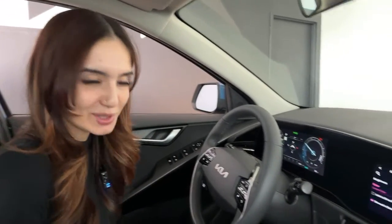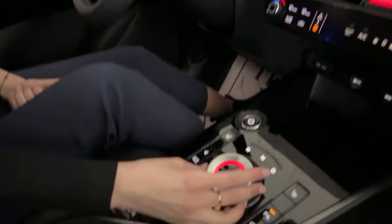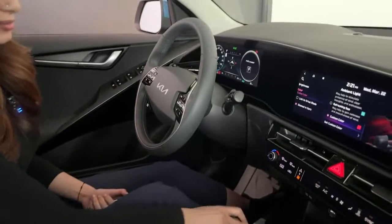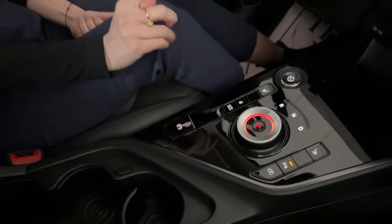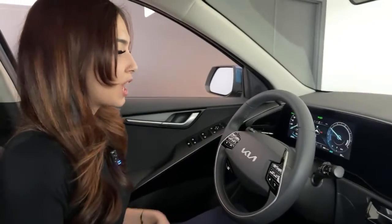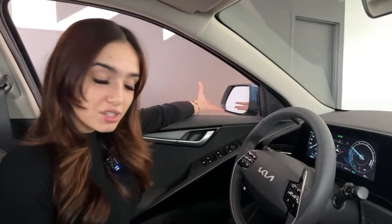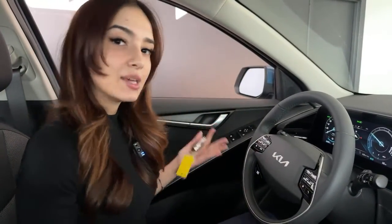The shift-by-wire gear selector is self-centering — you move it to Drive and it returns to center, or press P for Park. A safety feature: if you open the door while stopped, the car automatically shifts into Park. The vehicle also has blind spot detection with a warning icon in the mirror, and lane follow assist that keeps you centered — it can even create an imaginary lane on country roads if one side of the lane markings is missing.